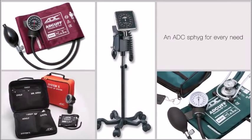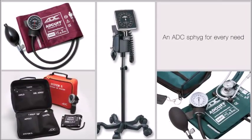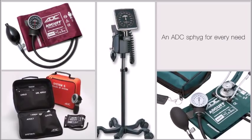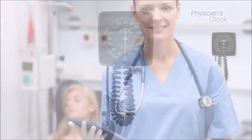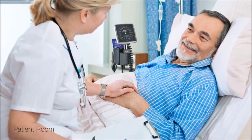ADC is the leading U.S. manufacturer of aneroid sphygmomanometers. There are three basic aneroid designs: pocket, palm, and clock. Of these, the clock style is the model of choice for physician's offices, the ER, or patient rooms.